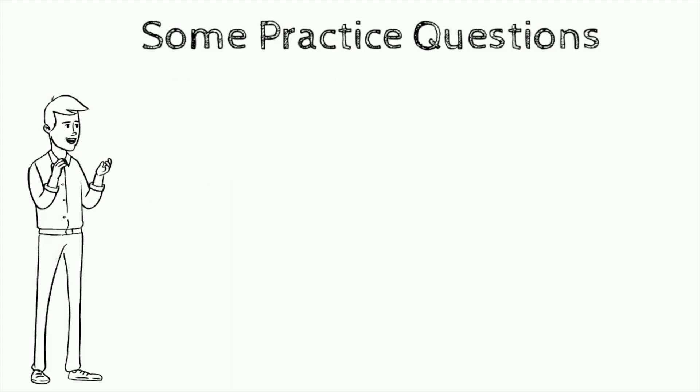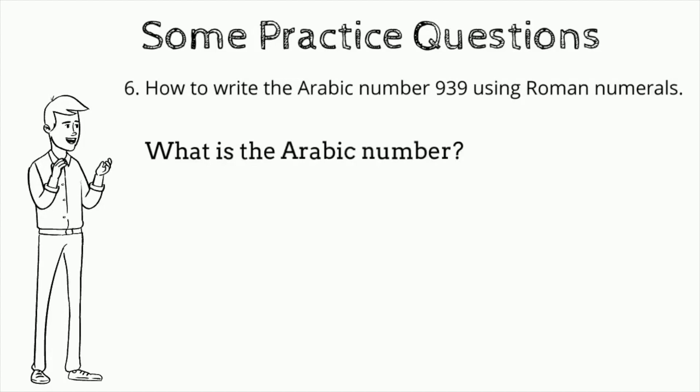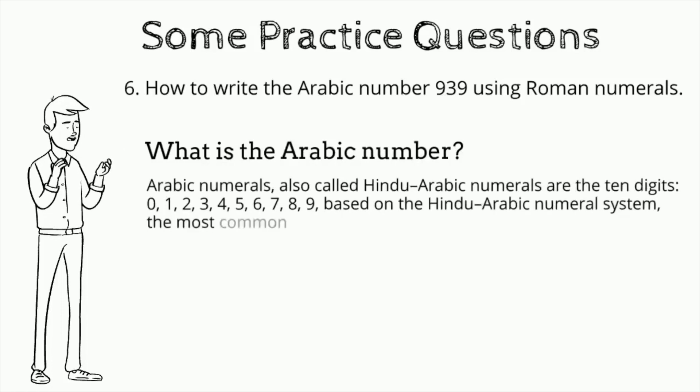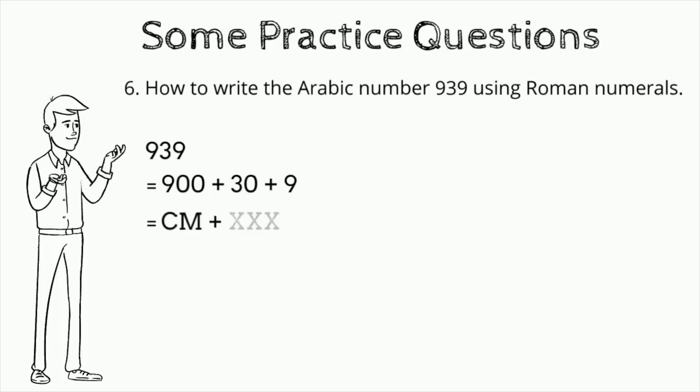Question number six: how do you write the Arabic number 939 using Roman numerals? Arabic numerals, also called Hindu-Arabic numerals, are the ten digits 0–9, based on the Hindu-Arabic numeral system — the most common method for symbolic representation of numbers in the world today. Answer: 939 is 900 plus 30 plus 9, or CM plus XXX plus IX — CMXXXIX.